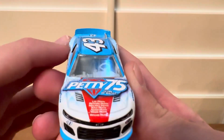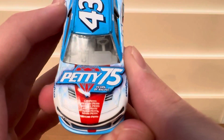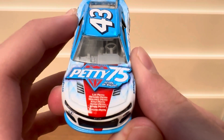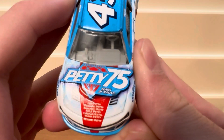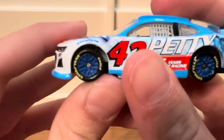Here is the diecast. On the hood we see Petty 75 Years of Racing — Lee Petty, Richard Petty, Mallorie Petty, Kyle Petty, Adam Petty, Mark Petty, and Richie Petty. Pretty cool. On the side you can see more details.